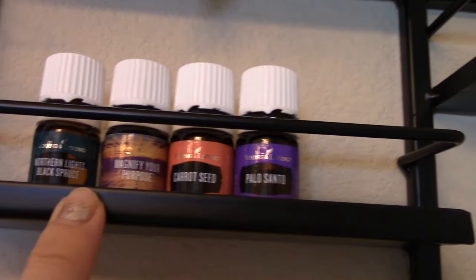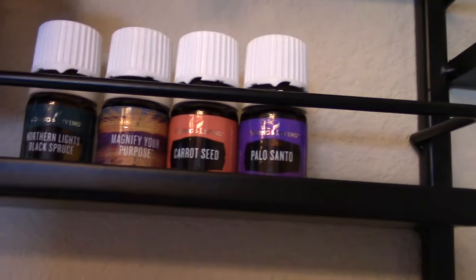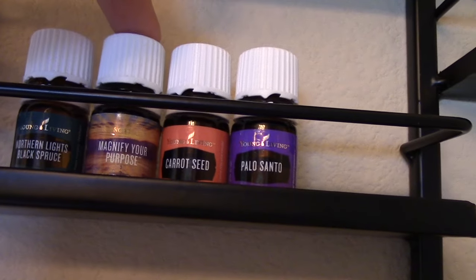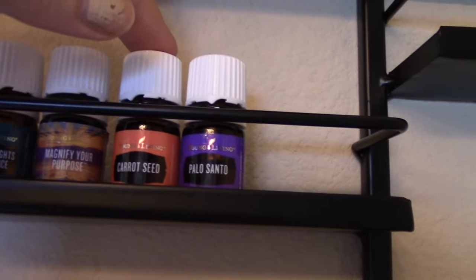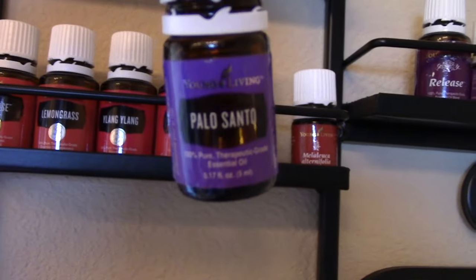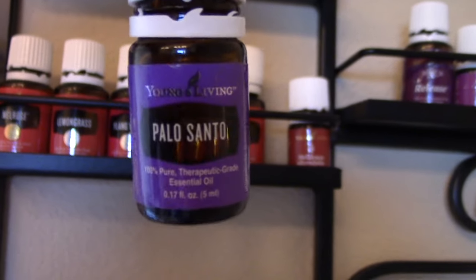This is just kind of random stuff I haven't figured out the best place for yet, so these will probably move. But Northern Lights Black Spruce smells amazing. Magnify Your Purpose I have been enjoying more and more lately — I did not like the scent when I first got it. Carrot Seed smells terrible, but it's good for so many things. And this little guy is not my favorite smelling oil either, but I have tested for it in muscle testing multiple times, and I find I like it better when I diffuse it with a different oil.